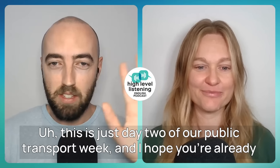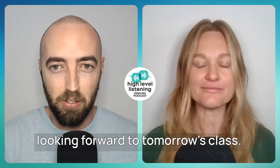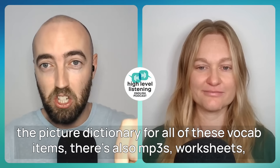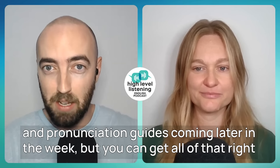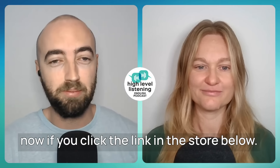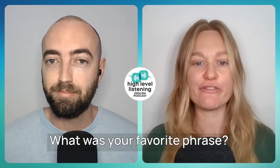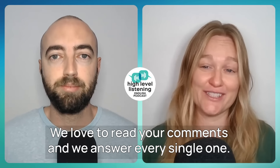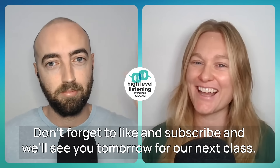That's the list — well done, everyone! This is just day two of our public transport week. If you don't want to wait and you want the extra bonus materials — including the picture dictionary for all these vocab items, MP3s, worksheets, and pronunciation guides — you can get all of that right now by clicking the link in the store below. Did you hear or learn anything new in today's vocabulary class? What was your favorite phrase? Let us know in the comments — we love to read them and answer every single one. Don't forget to like and subscribe, and we'll see you tomorrow for our next class. Bye, everybody!